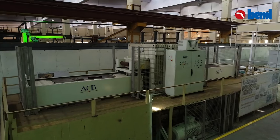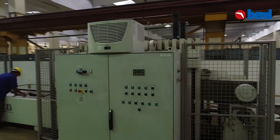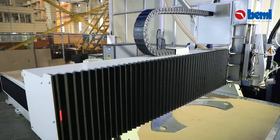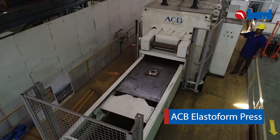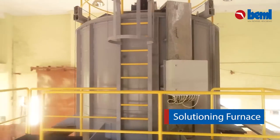BEML has the capability to manufacture airborne sheet metal structures and is equipped with a CNC router, elasto form press, solutioning furnace, and related assembly infrastructure.